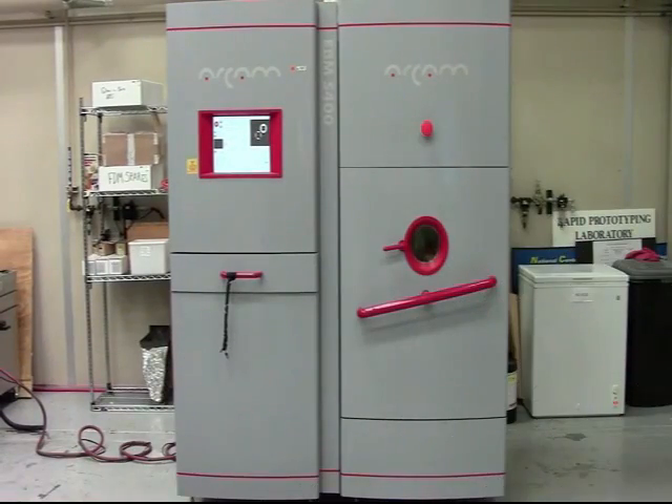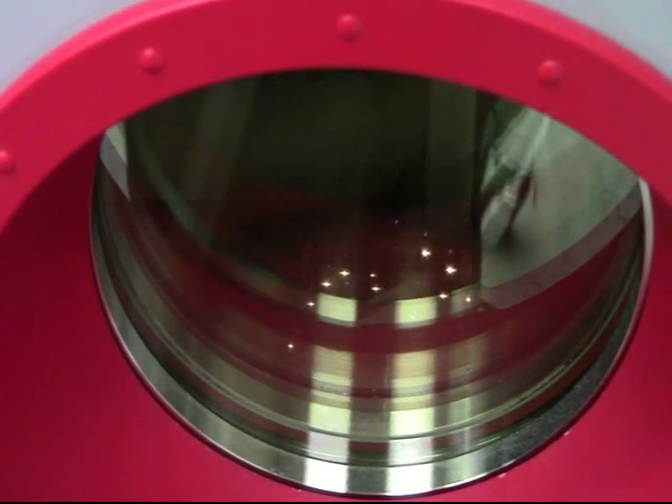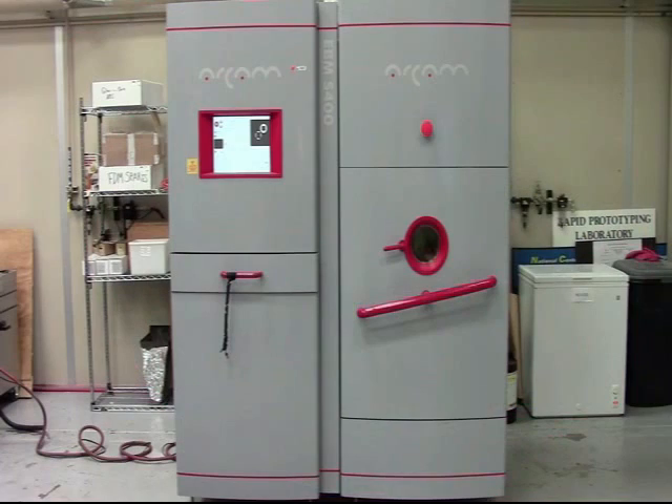Electron beam melting is another example of 3D printing — this one takes it to the next level. You need a lot of energy and mass to melt metals. In this case, we're using metal powders — titanium — that gets fused together with an electron beam. This would work well on a lunar surface or a Martian surface for printing full, dense parts. If we're going to use it in space, like on a spacecraft to Mars, we would need a wire feed system, not unlike the kind used at the NASA Langley facility up in Hampton, Virginia.